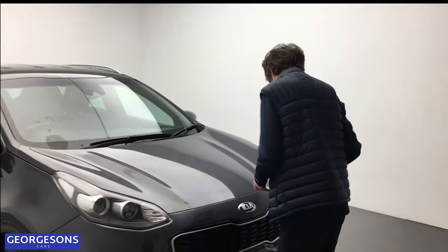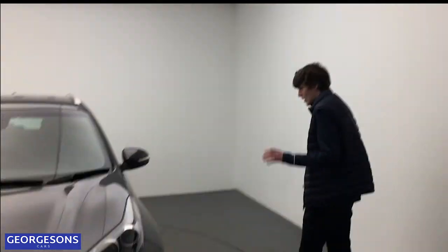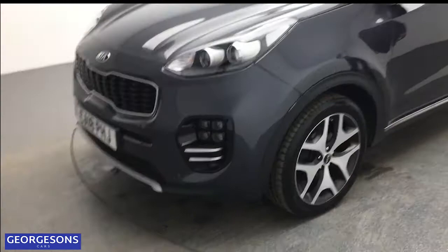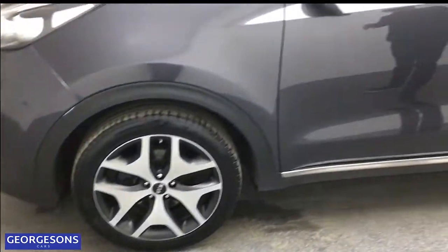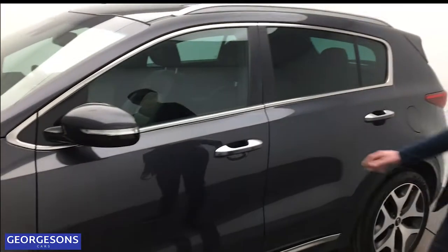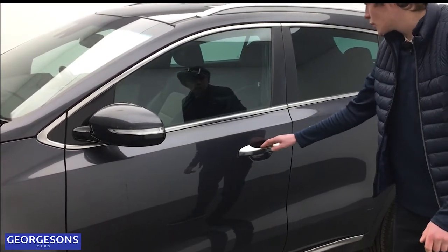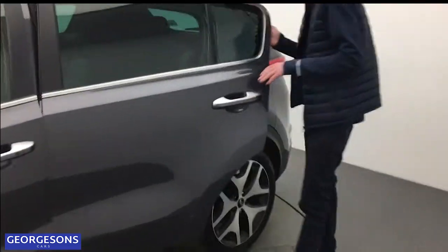Walking around the car, it is a stunning looking car finished in grey with LED daytime running lights and 18-inch alloy wheels — two-tone, two shades of grey on them. Looks really nice with the grey paintwork. Keyless entry on this car as well, with nice chrome door handles all around. Lots of luxury features to get through.